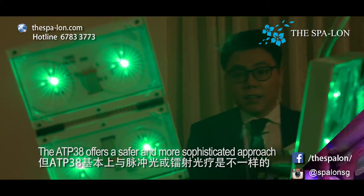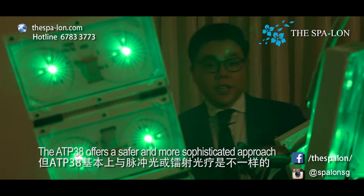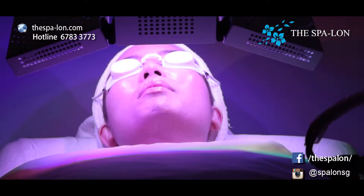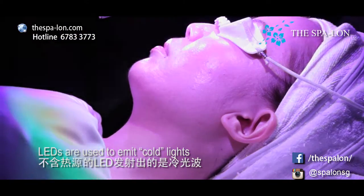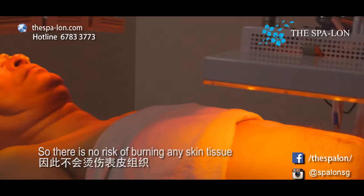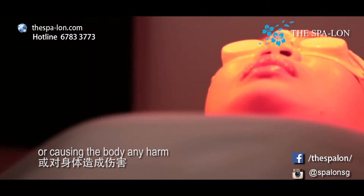The ATP-38 offers a safer and more sophisticated approach. It is fundamentally different from a laser treatment or an IPL. LEDs are used to emit cold lights, which do not have a heat source. So there is no risk of burning any skin tissue or causing the body any harm.